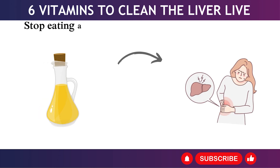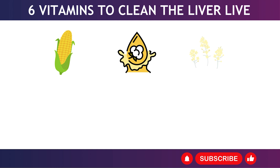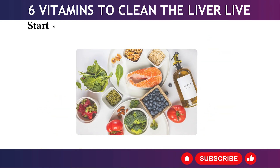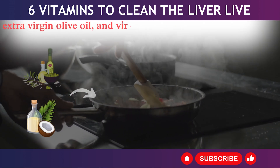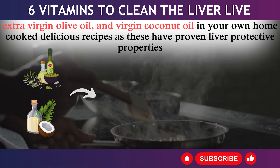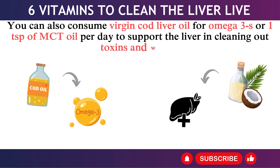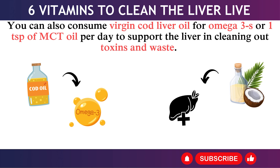5. Stop eating all inflammatory seed oils such as corn, cottonseed, canola, rapeseed, soy oil, and cheaper processed olive oil. Start eating anti-inflammatory fats instead, such as extra virgin olive oil and virgin coconut oil in home-cooked recipes, as these have proven liver-protective properties. You can also consume virgin cod liver oil for omega-3s, or 1 teaspoon of MCT oil per day to support the liver in cleaning out toxins and waste.